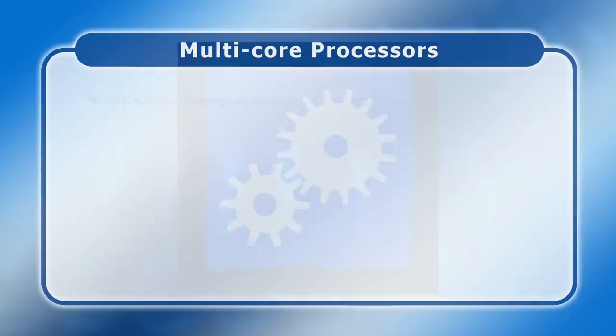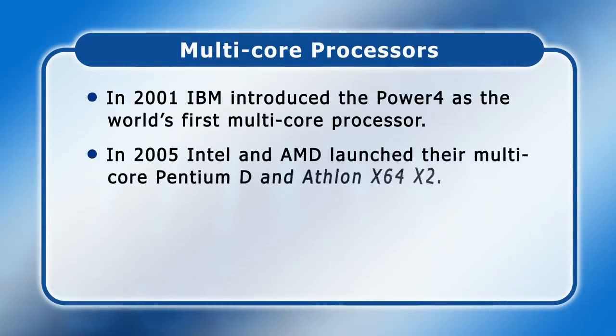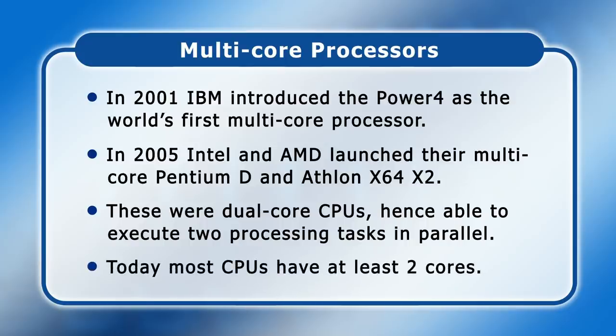In 2001 IBM introduced the Power 4 as the world's first multi-core processor. In 2005 both Intel and AMD also launched multi-core CPUs called the Pentium D and the Athlon 64 X2. All three of these chips were dual core, allowing them to execute two different processing tasks at the same time. Today almost all CPUs have at least two cores, with some server processors containing a staggering 56 individual processing units.